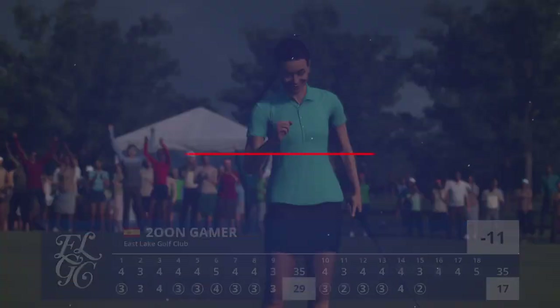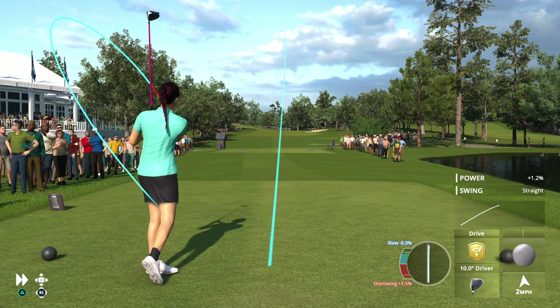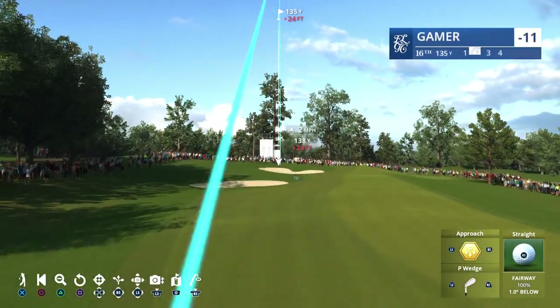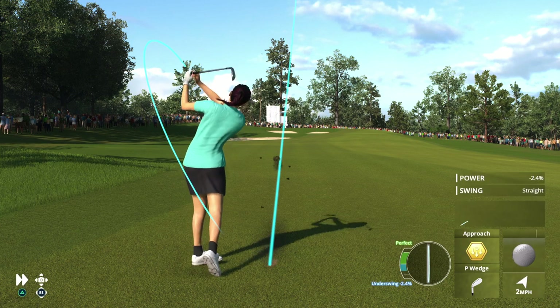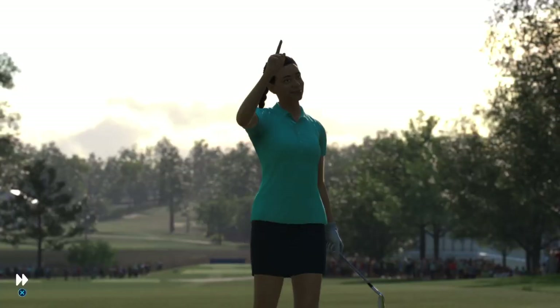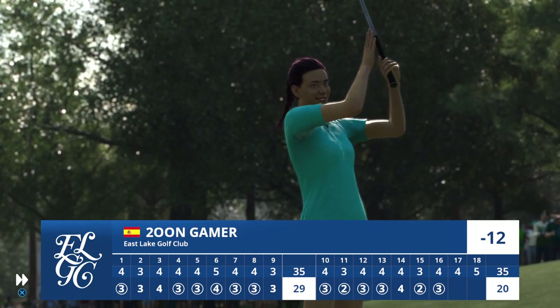We begin the finishing stretch here at Eastlake with a 444-yard par four 16 — slight dogleg left. Players must avoid the fairway bunker on the right side to prevent a really challenging approach. Really starting to make a hard game look easy — drive after drive has been superb. And this one, as we like to say, is in the mayor's office. This one has a chance to be close. It is a great departure. Just how you draw it up — back and in for a birdie.